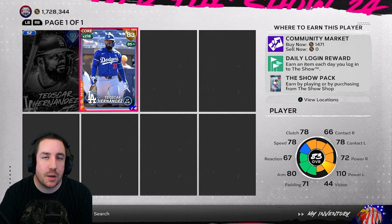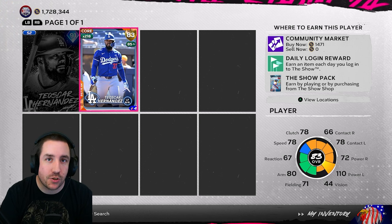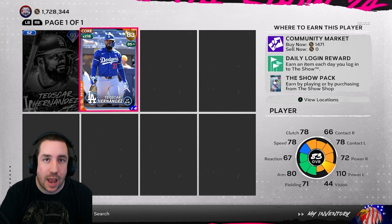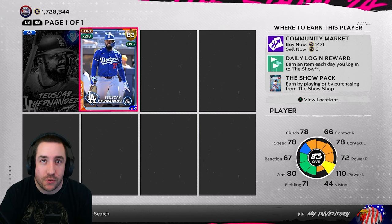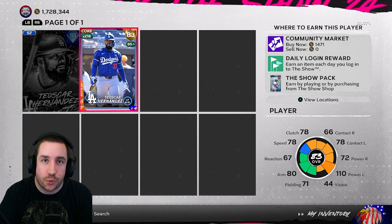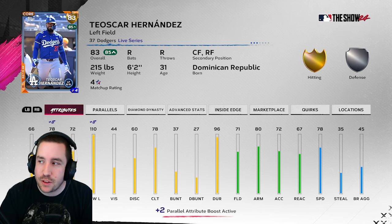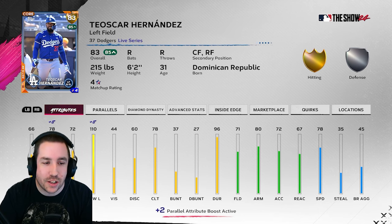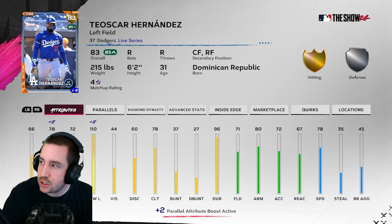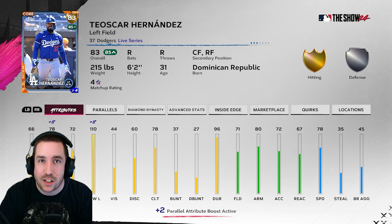First up is Teoscar Hernandez. The stats we have on this card are from the last roster update up to June 21st — anything after that I do not have, but I will have it on my spreadsheet before Friday so you guys can make last-minute decisions. Teoscar Hernandez has six hits against lefties, batting .375 with two home runs and two extra base hits. Obviously he crushes lefties — he could see a contact boost if they feel the sample size is big enough.